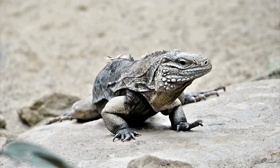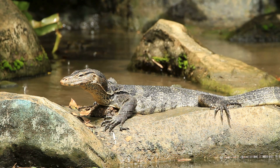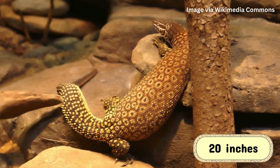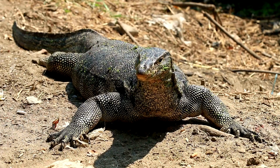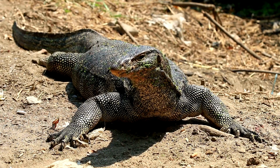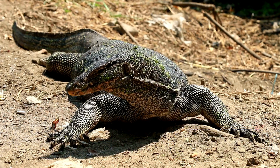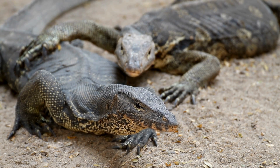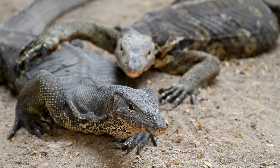In contrast, monitor lizards come in a range of sizes. The smallest species can be as small as 20 inches long, while the largest species, like the Asian water monitor, Varanus salvator, can reach lengths of up to 10 feet. However, even the largest monitors are typically not as large or as heavy as the Komodo dragon.